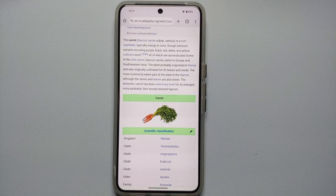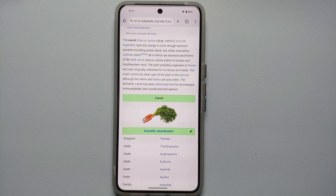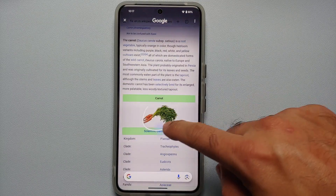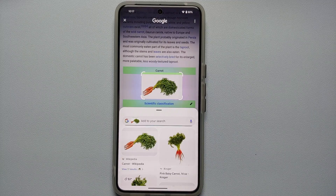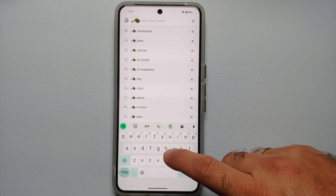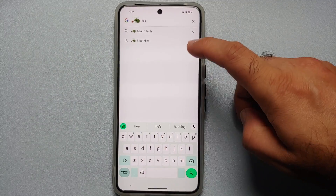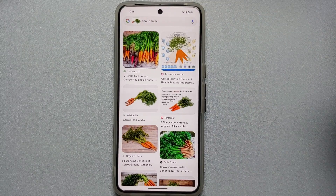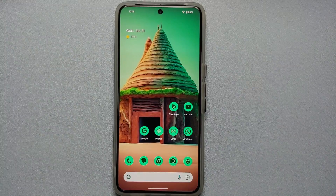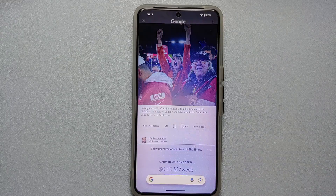For foodies, if a recipe shows up in your feed and you don't recognize a vegetable or plant, invoke Circle to Search and encircle the object. It identified this one as a carrot. You can also tap 'Add to search,' type a query like 'health facts,' and get all the health information about that specific fruit or vegetable.